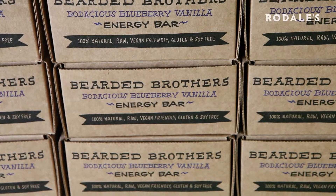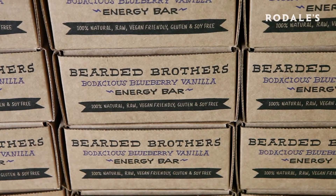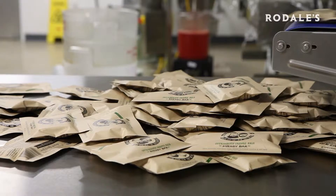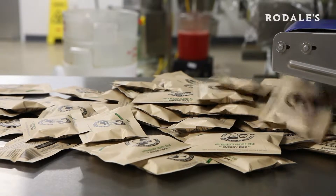We also wanted to make sure that they were very clean. No added sugars, no brown rice syrup, no agave nectar. We really try to support organic farming and support non-GMO farming as well, and also being sustainable with our compostable packaging.